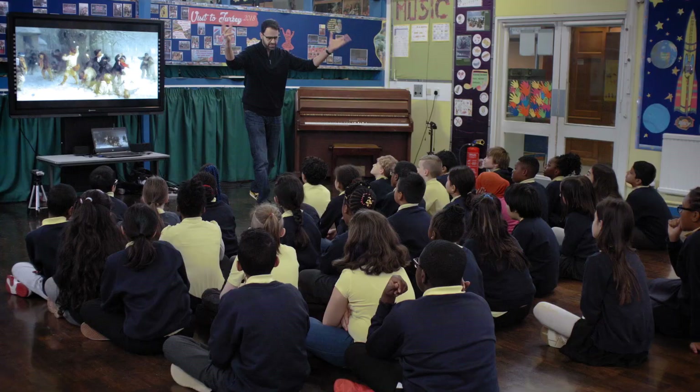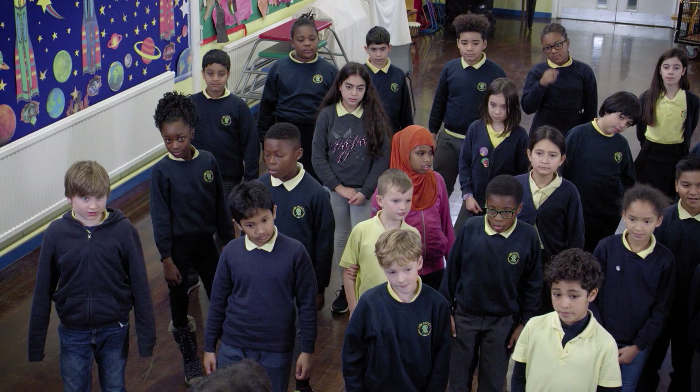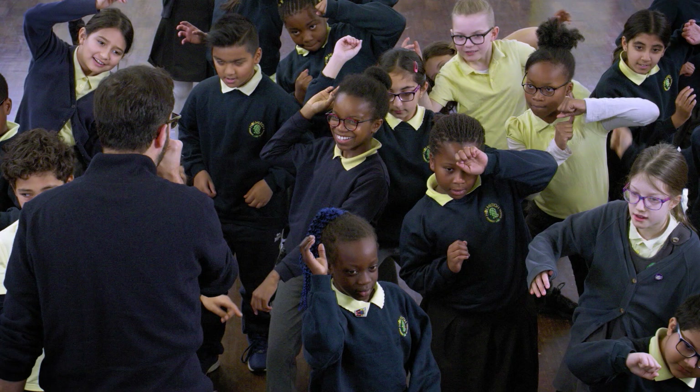In a normal art lesson we just have to sit down and draw or paint something like that. But in the Magic Lantern workshops we can just stand up. Matt has really clever ways of getting the kids involved — whether they're striking poses they can see in the paintings, giving sound effects, or he uses a speech bubble so that they can say the thoughts of the character.